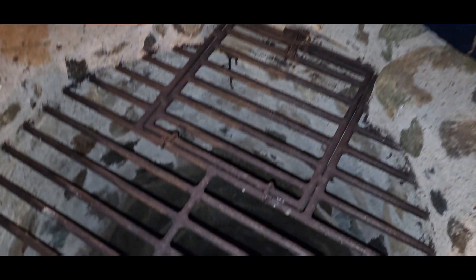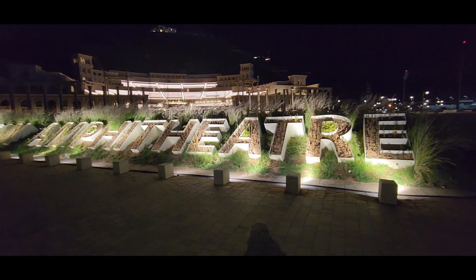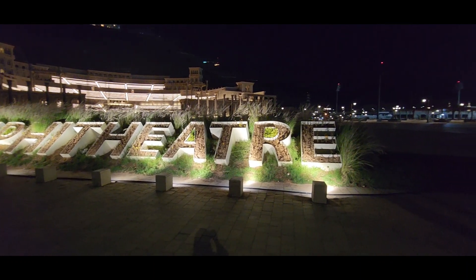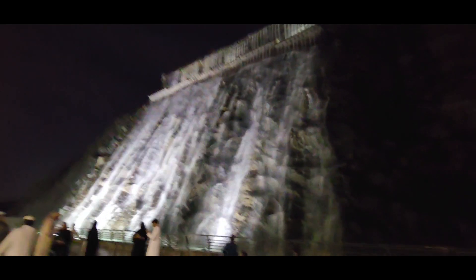The wall was really deep — I was scared of it and almost dropped the phone in. Then we went to this beautiful waterfall at Horfakan beach.